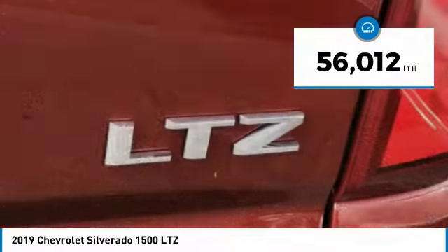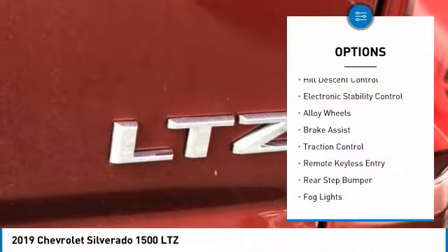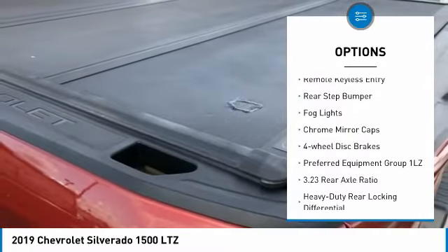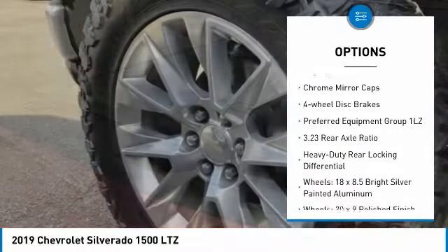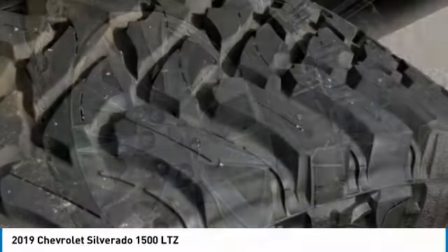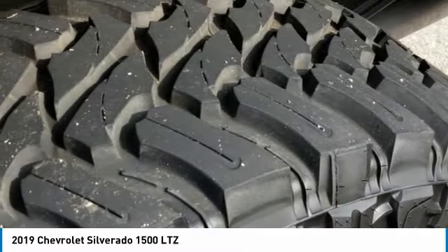Here are some of this vehicle's great options: hill descent control, electronic stability control, alloy wheels, brake assist, traction control, remote keyless entry, rear step bumper, fog lights, chrome mirror caps, and four-wheel disc brakes.